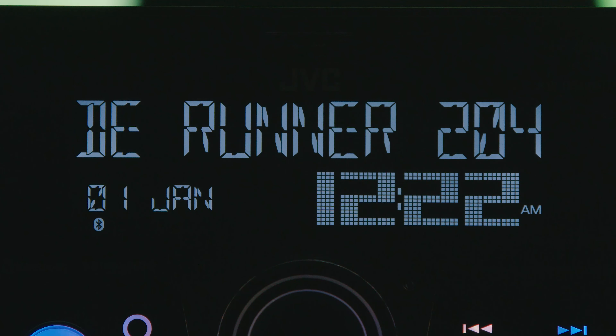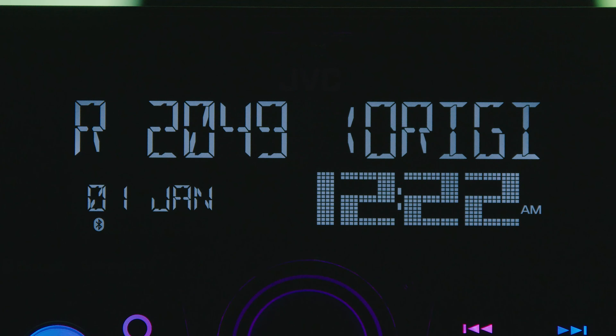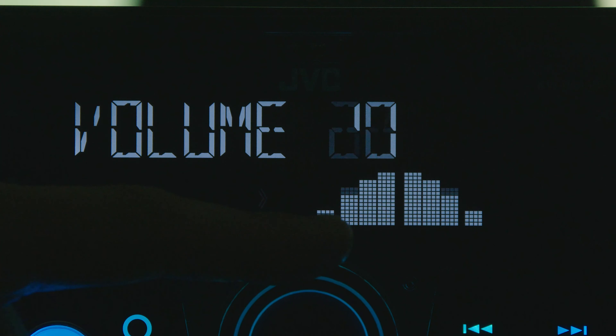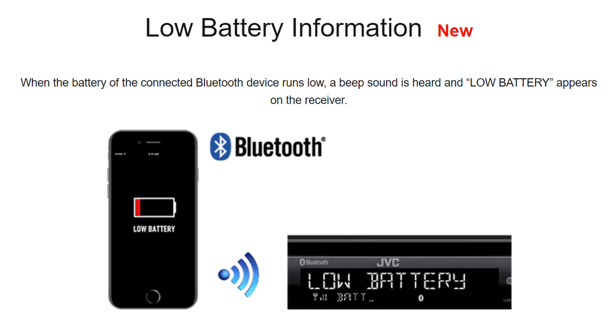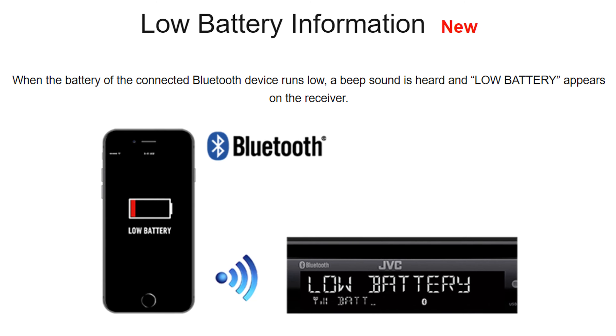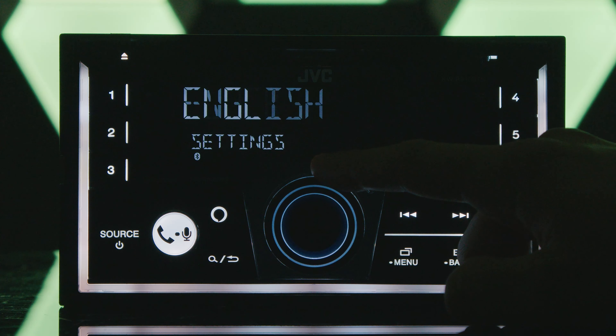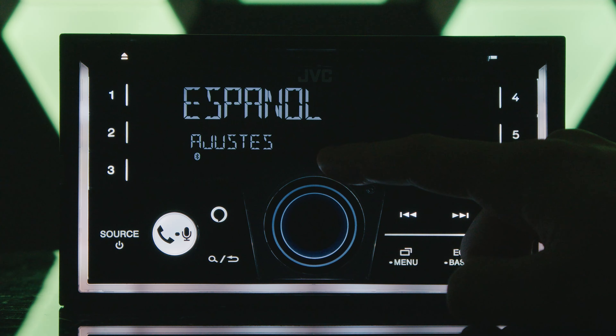The two-line VA LCD display only has white illumination. For our bilingual customers, the on-screen display menu is now available in Spanish and French.